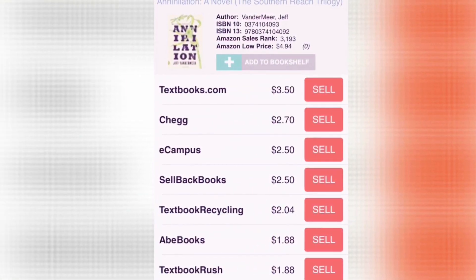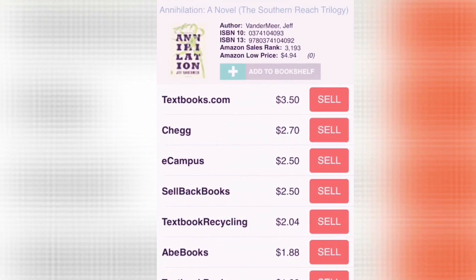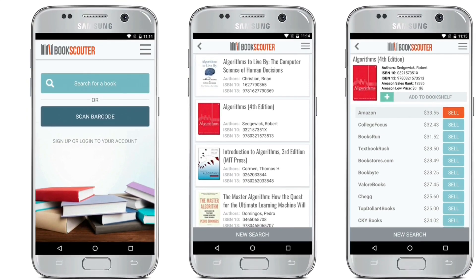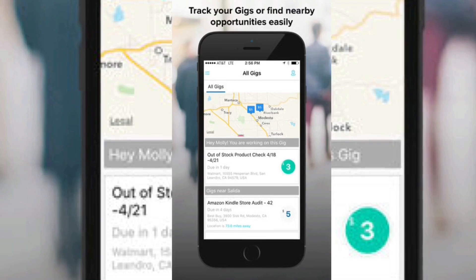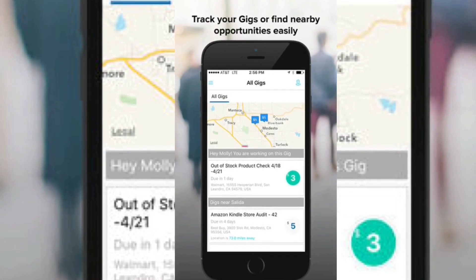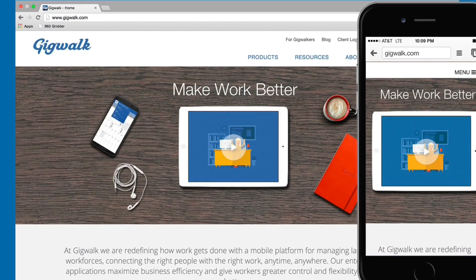Registration is easy and simple — you can use your email address to create an account or log in through a host of eligible social networks. Top five is Gig Walk. Find as much or as little contract work as you want by connecting with local businesses in need of your skill set. Download the app on your iOS or Android device.